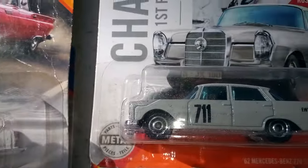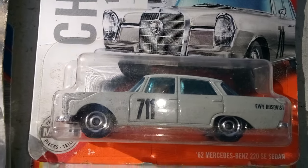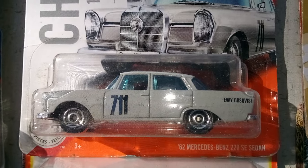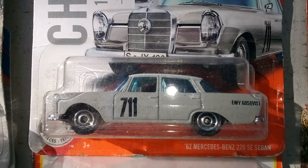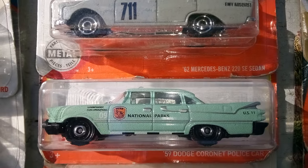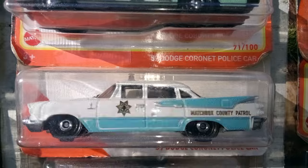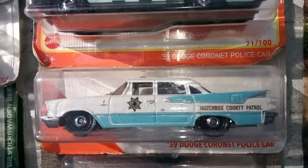Up next, we got this Mercedes I did not have. I remember when it came out I passed on getting it, so I'm kind of happy to have that. And we got this National Parks — it's a Dodge, Dodge Cornette. And we got another Dodge Cornette, and it is in County Patrol.